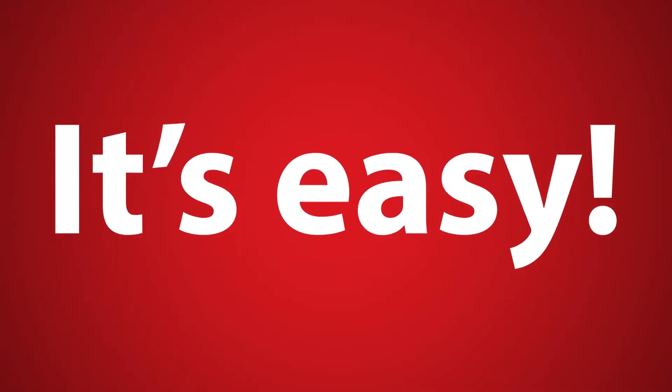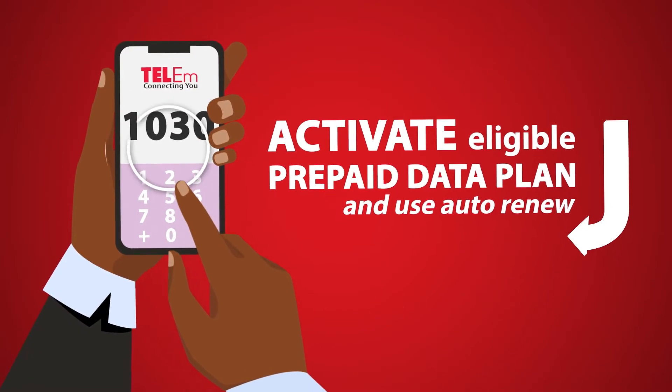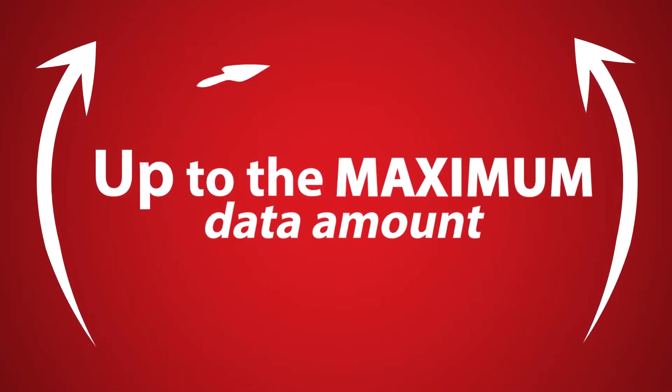How does it work? It's easy. Just activate one of our eligible prepaid data plans using AutoRenew. Your unused data automatically rolls over to the next month, up to the maximum data amount included in your plan.